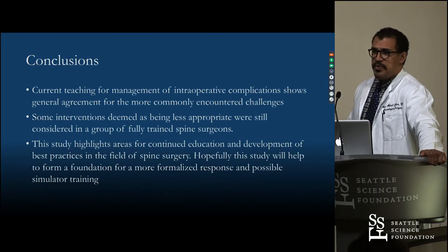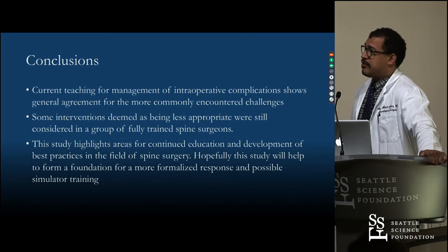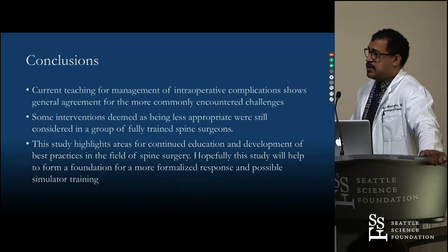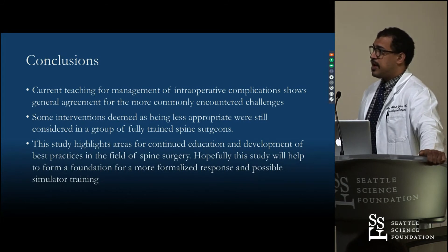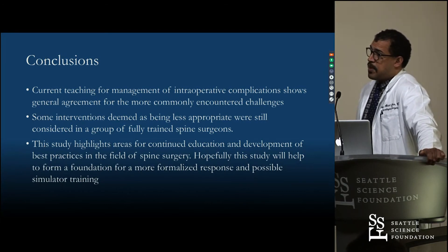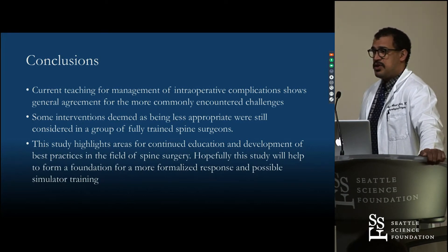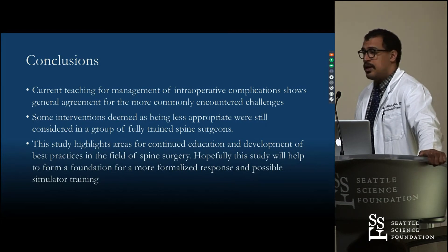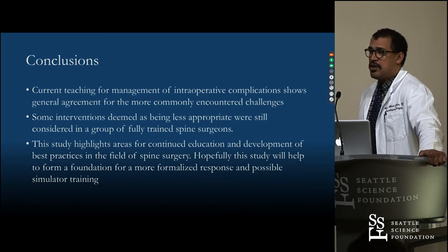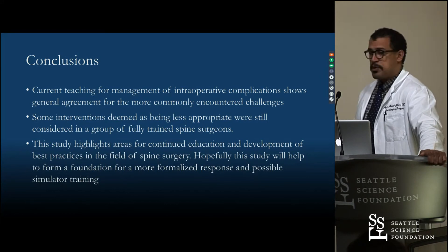In conclusion, teaching for management of intraoperative complications is still highly variable. Teaching algorithms from previous institutions definitely affect that, and this gives us highlights to look for in future education. Many people are moving toward simulator situations — we had a few in medical school training — and this may be coming into higher-level training for neurosurgeons and orthopedic surgeons. This study gives us some specific points to look at.